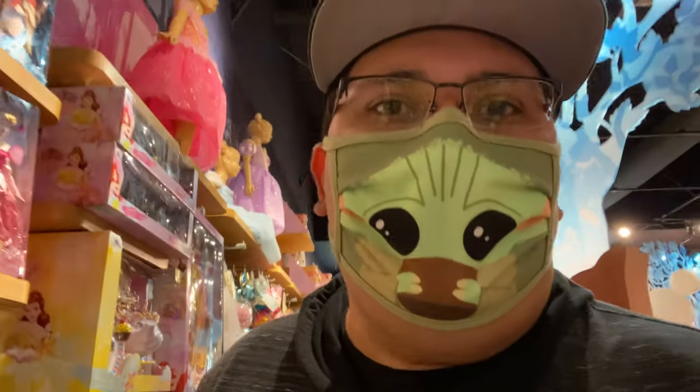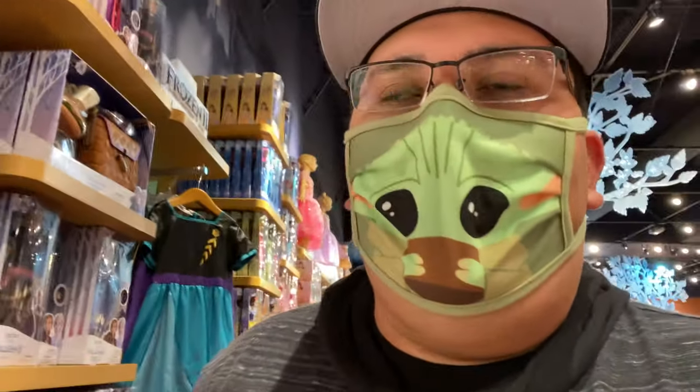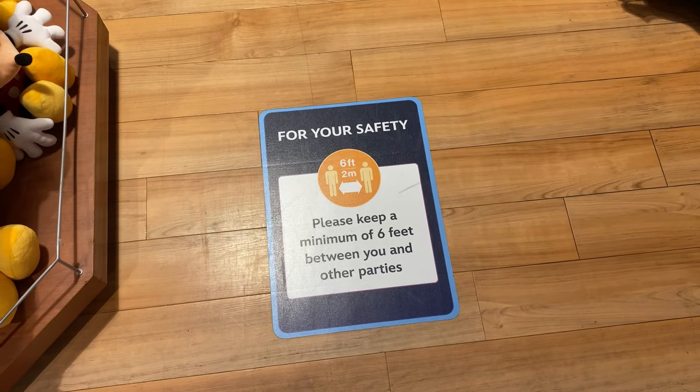Hey guys, welcome back to another video. Today we're at the Disney Store — they finally reopened! I've been waiting for this for a long time. Just one week before Downtown Disney opens, they opened the Disney Store. Let me go ahead and show you guys around, show you what they have, what's new, what they've changed, and how they're doing.